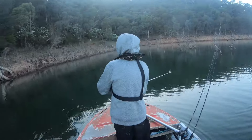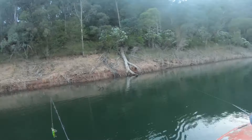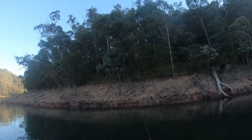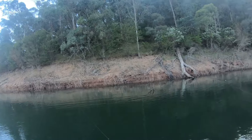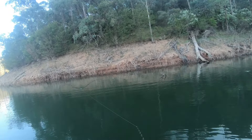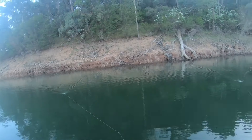So yeah guys, I don't yet have a trolling motor, so I'm still old fashioned and using the paddle. But it works - works well. So just working these topwaters along this bank. Hopefully something. Fingers crossed.